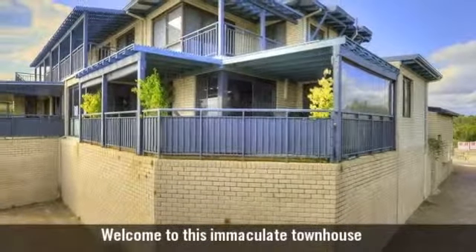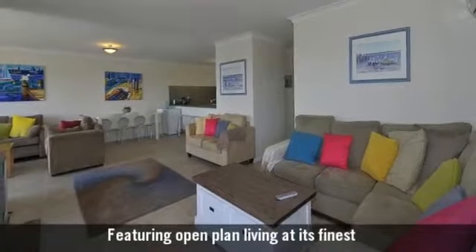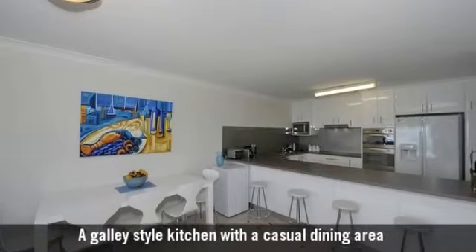Welcome to this immaculate townhouse, featuring open-plan living at its finest. A galley-style kitchen with a casual dining area.